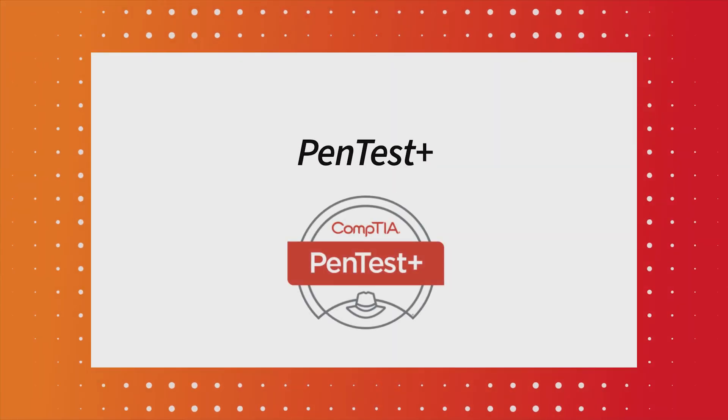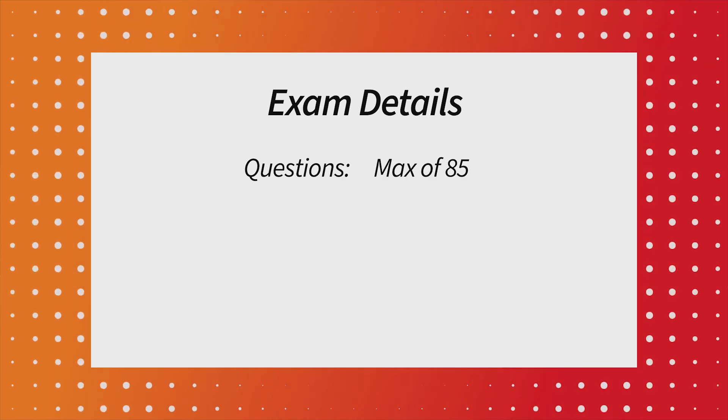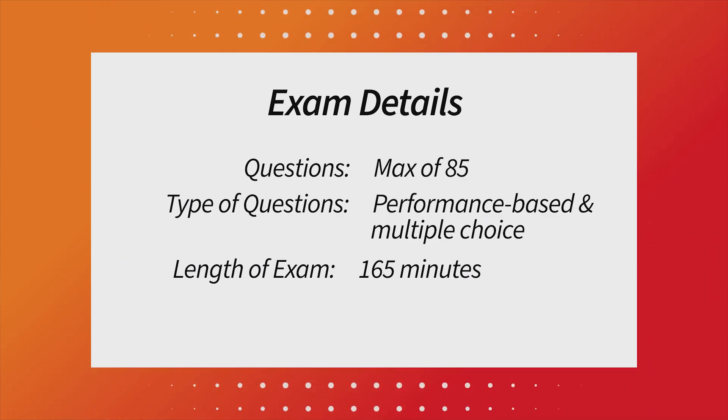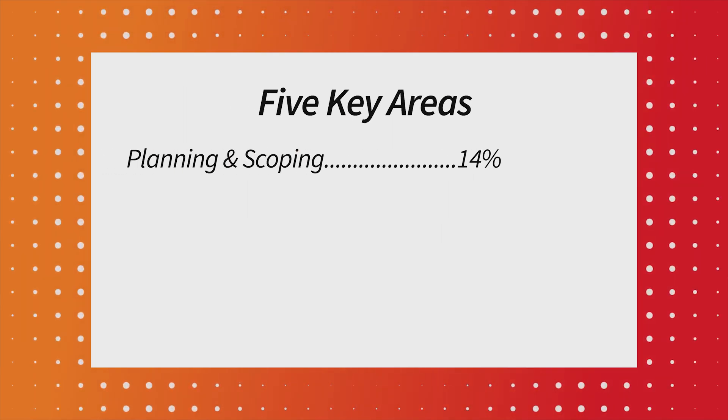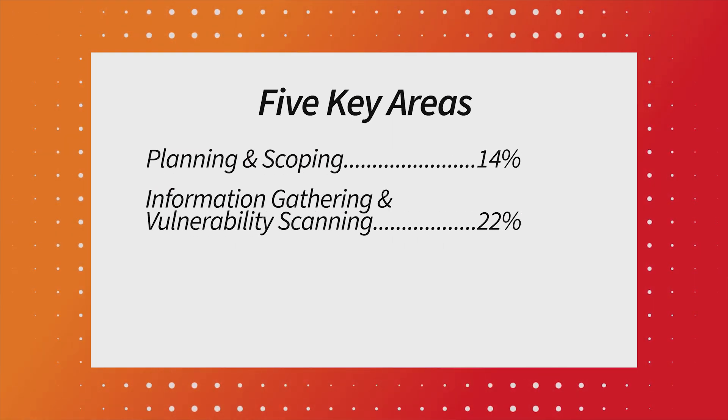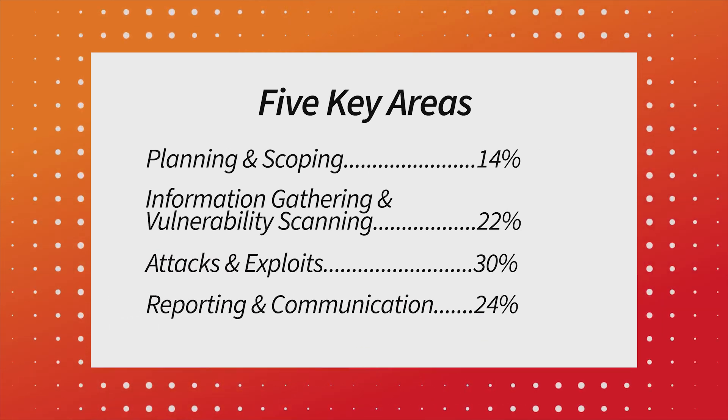The Pentest+ is another invaluable exam by CompTIA. It focuses on pentesting security systems to detect possible vectors of attack. Passing the exam is roughly equal to three to four years of hands-on experience as a security consultant. You'll need to brush up on compliance requirements, writing effective reports, and using tools necessary for pentesting. The exam has 85 questions, a mix of multiple choice and hands-on simulations, and 165 minutes to complete. It costs at least $404. It dives into five key areas: planning and scoping, information gathering and vulnerability scanning, attacks and exploits, reporting and communication, and tools and code analysis.